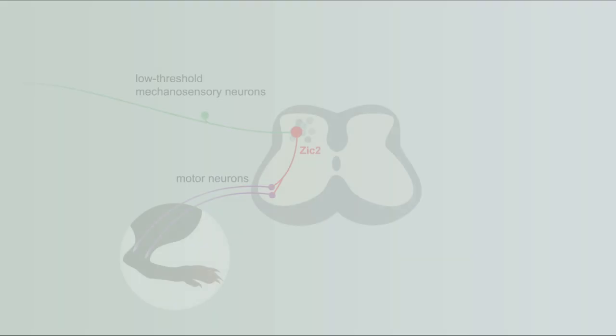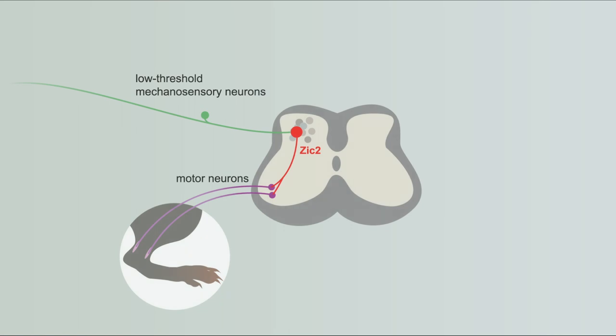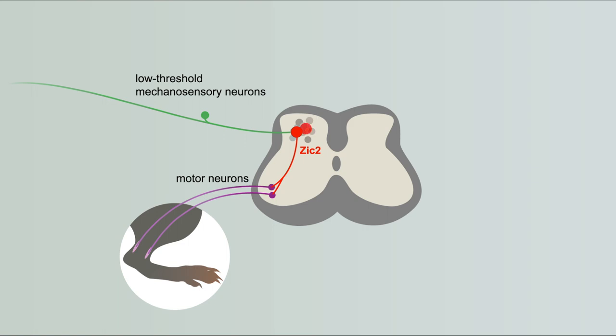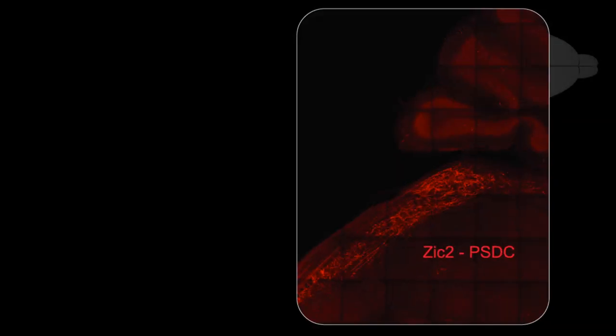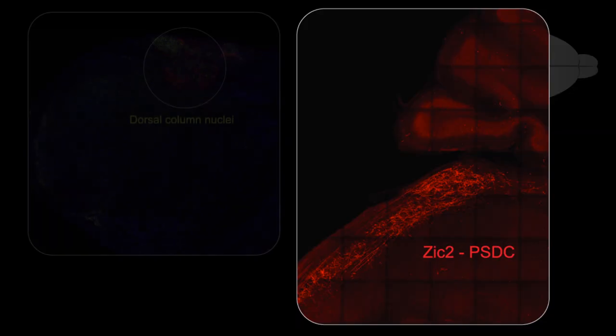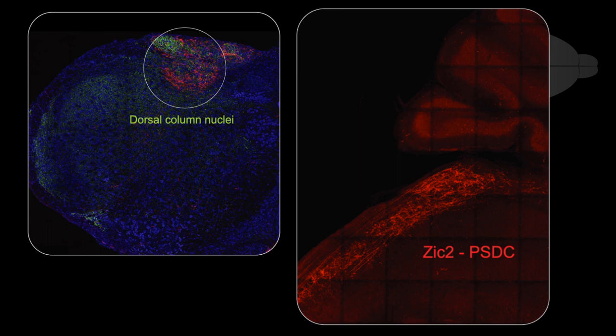This is likely due to a local spinal cord circuit in which SIG2 neurons connect the sensory information to the motor reflex. But we have also seen that SIG2 forms an ascending projection from the spinal cord to the brain. By genetically labelling SIG2 neurons in the spinal cord, we were very excited to see these long processes entering the brain and synapsing on the dorsal column nuclei of the brain stem.